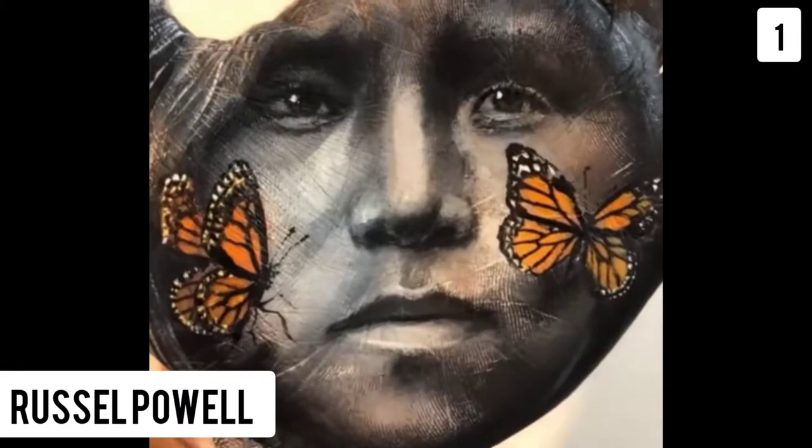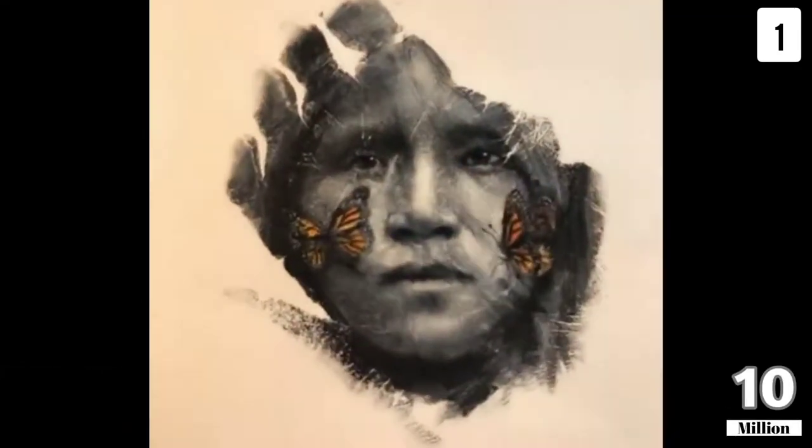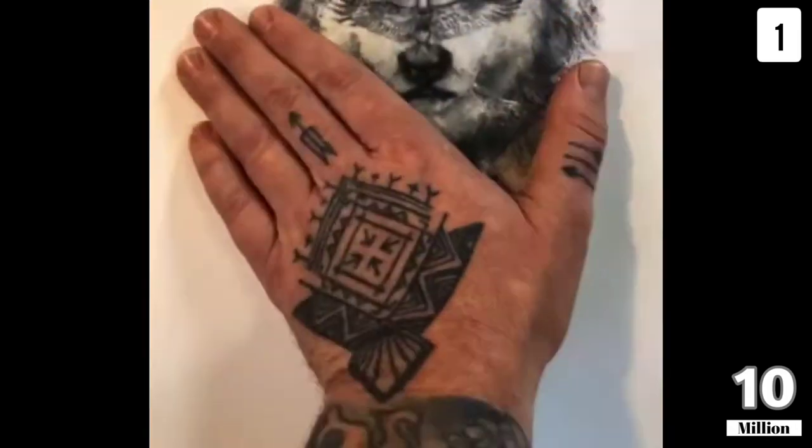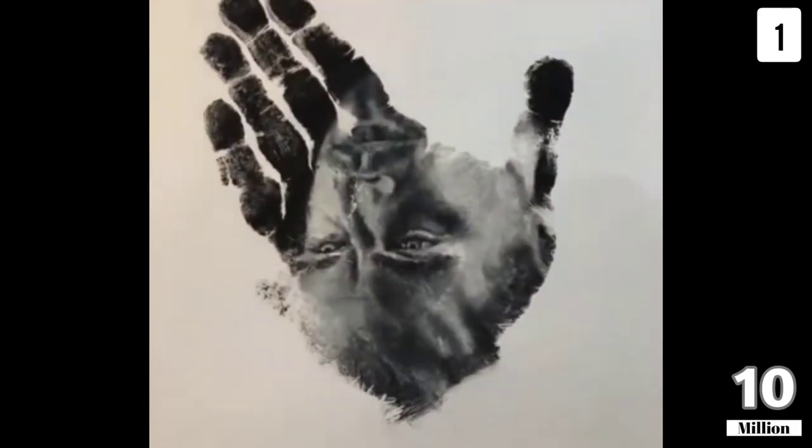The very first artist is Russell Paul. His art technique is exceptionally amazing — he creates the whole painting firstly on his palm and then applies it on paper, rather than doing it directly. This leaves a beautiful texture of his hand on the painting.